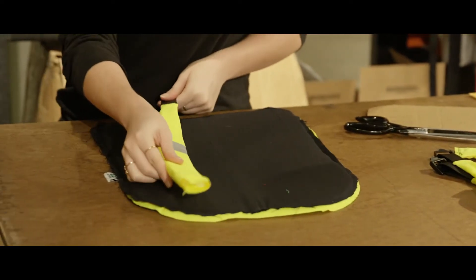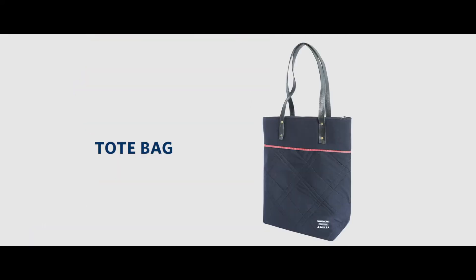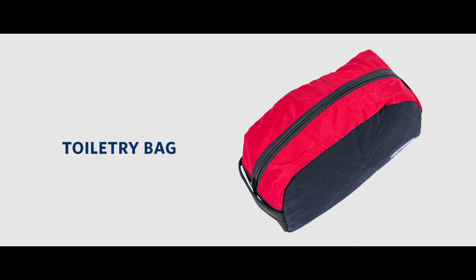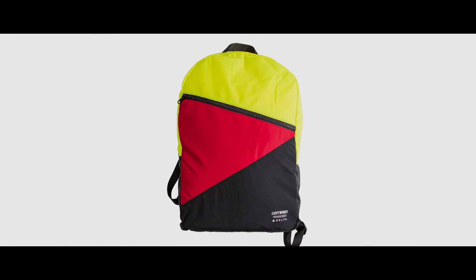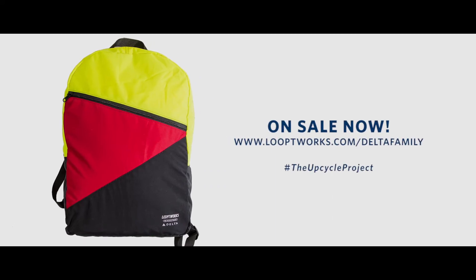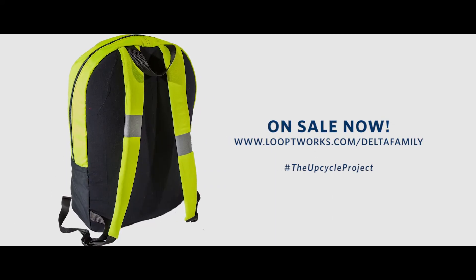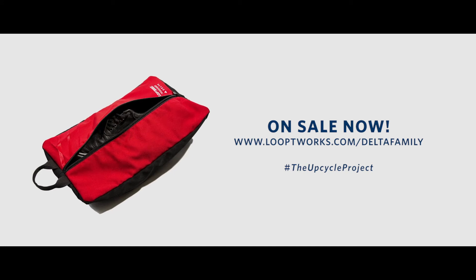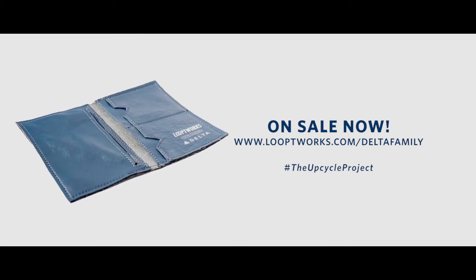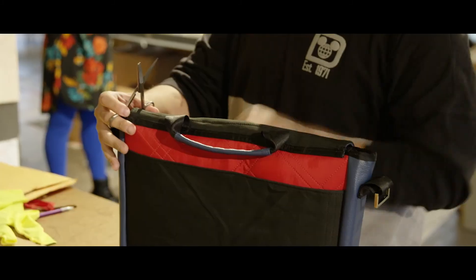We are converting a lot of the uniform pieces into travel accessories: tote bags, messenger bags, toiletry kits that you would use in your everyday life for travel. Those items are now for sale — everything from a backpack to a shoe bag to a passport holder — and they are a hundred percent made out of uniforms and Delta seat covers, which is pretty incredible. You can have a piece of Delta history.